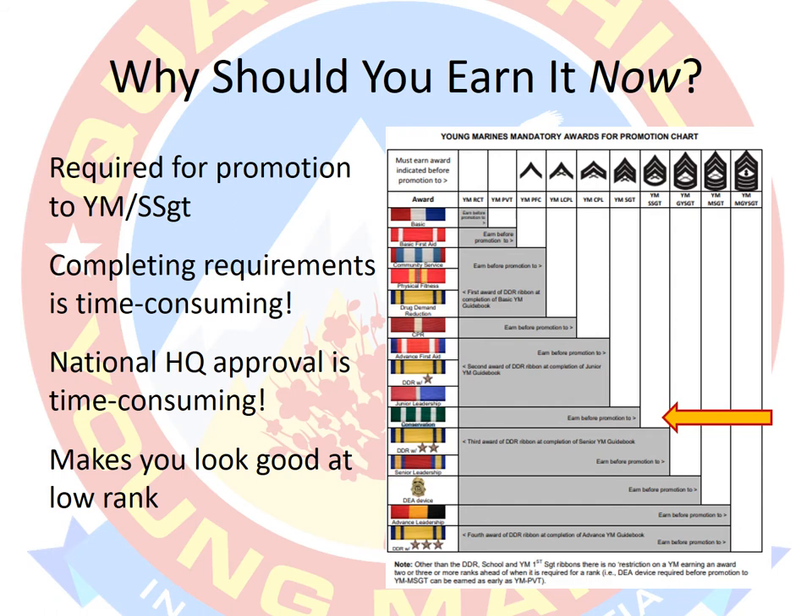For our current Young Marines, some of you are going to junior leadership school, which means that Young Marine Staff Sergeant could be anywhere between six and eight months in your future. I want to make sure that when the time comes for promotion to Young Marine Staff Sergeant, this is not holding you back. I have met many Young Marines at encampments and other events outside of my unit where they have been held up for promotion all because of this one ribbon. I don't want any roadblocks to my Young Marines' future.